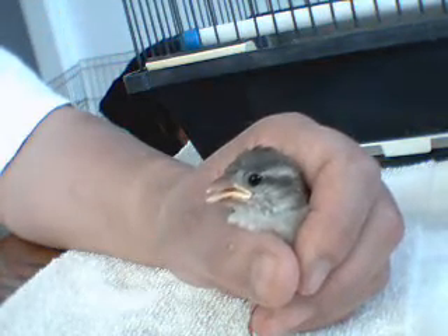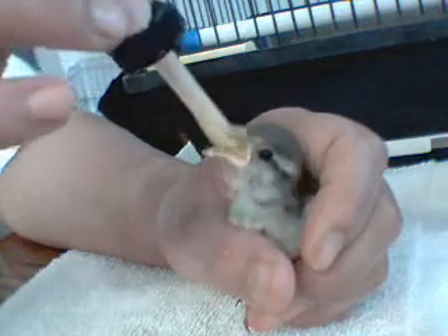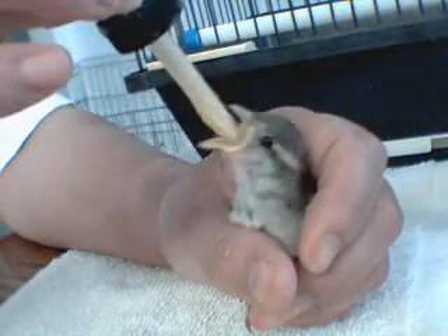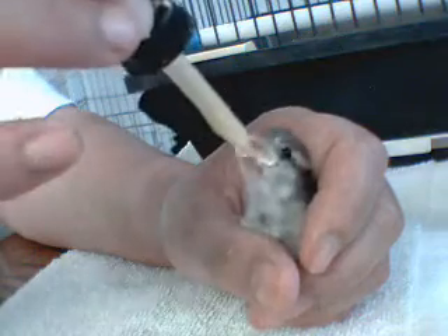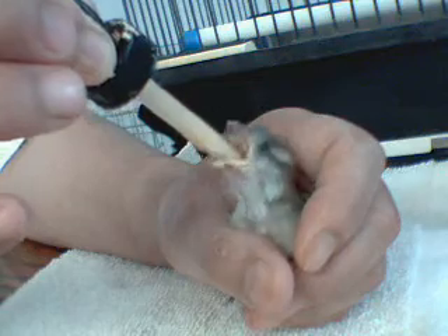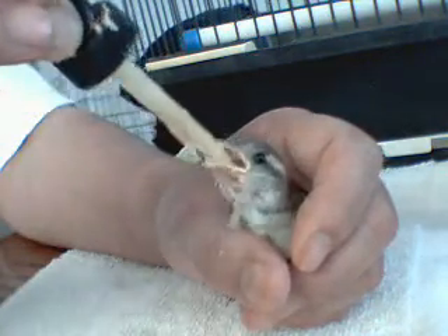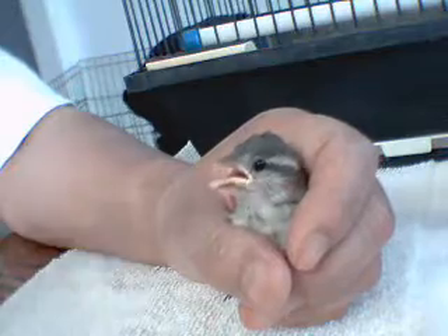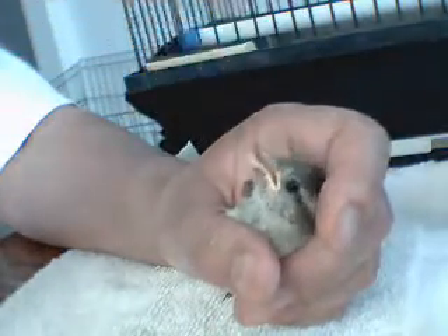Want a little bit more? This is hand-feeding formula for exotic birds, by the way — a lot of protein in it. There you go, he's all excited, he loves this stuff. Make sure you swallow it, baby. Okay, is that enough? Yeah, good bird. Make sure that beak is clean.